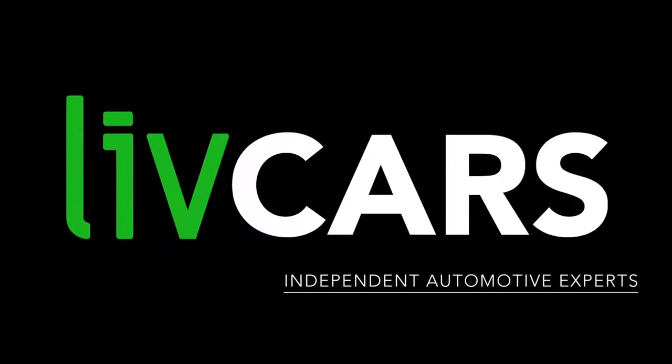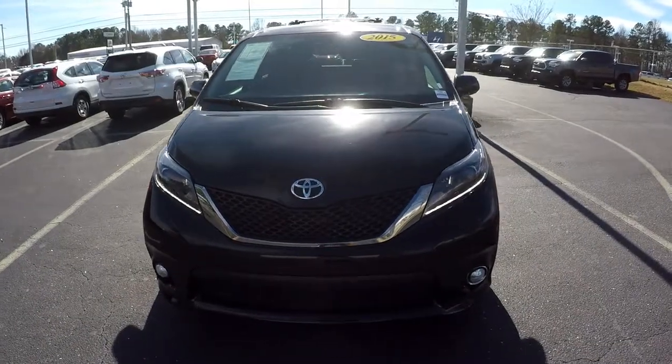Another independent walk around brought to you by LiveCars.com. 2015 Toyota Sienna.